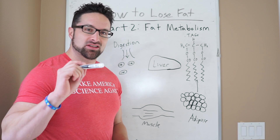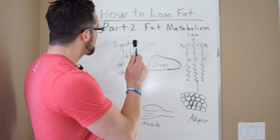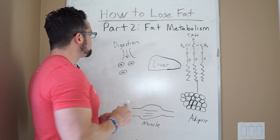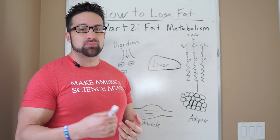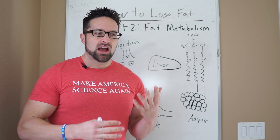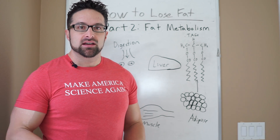Hey guys, welcome back to the second part of my series about how fat loss works. Part two is fat metabolism. I don't want to go too much into digestion and especially beta-oxidation today, which we'll talk about later, but I do want to talk about overall how fat moves and fluxes in the body depending on what state you're in.